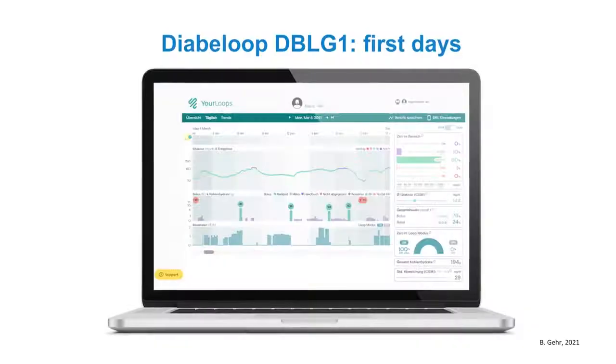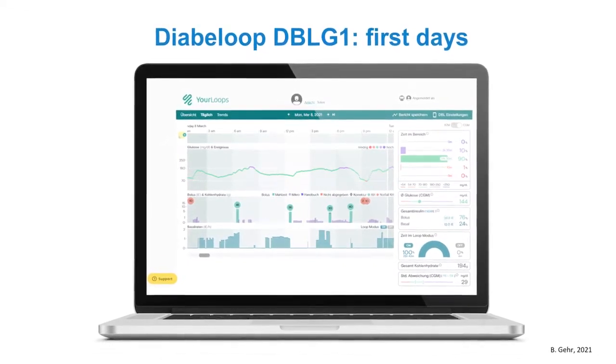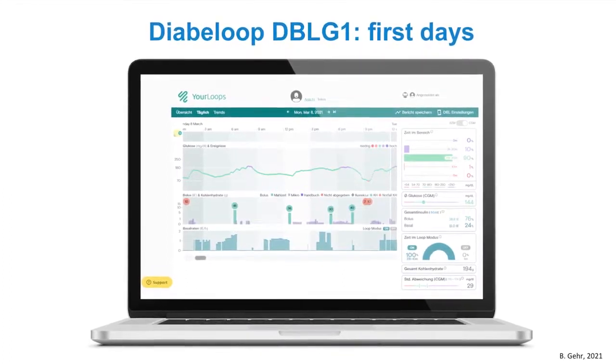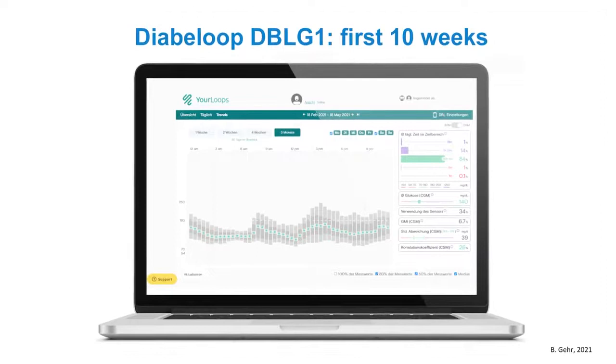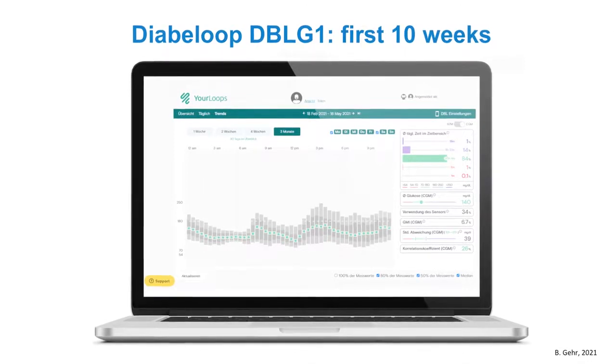The algorithm is learning very quickly. You can see here one of the better subsequent days with 90 percent time in range, and the result was very consistent for the next weeks. Here are the results of the first 10 weeks with a time in range of 84 percent and about one percent time below range. What you cannot see is the better quality of life, of course. The algorithm now does the micromanagement — not the patient, not me — giving much more peace of mind.